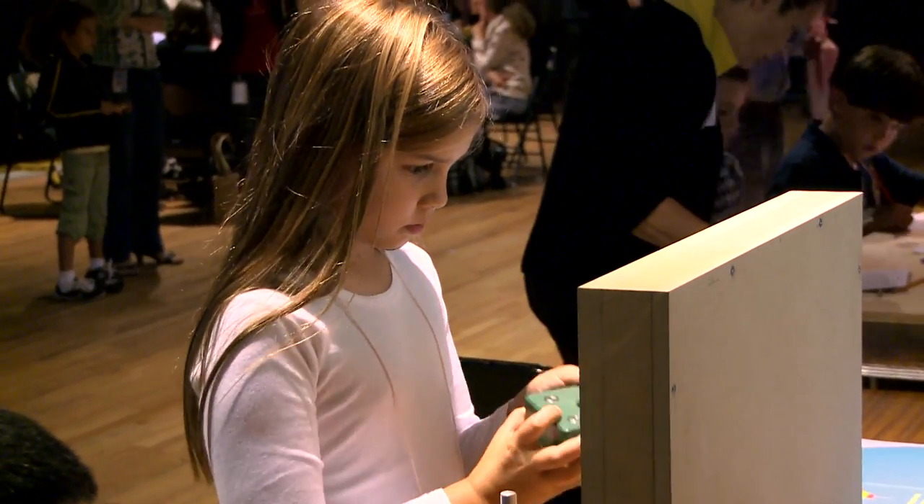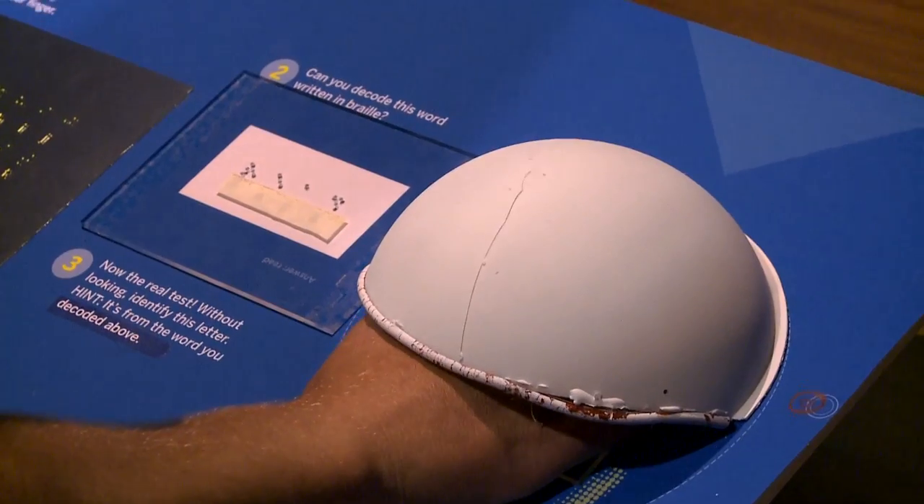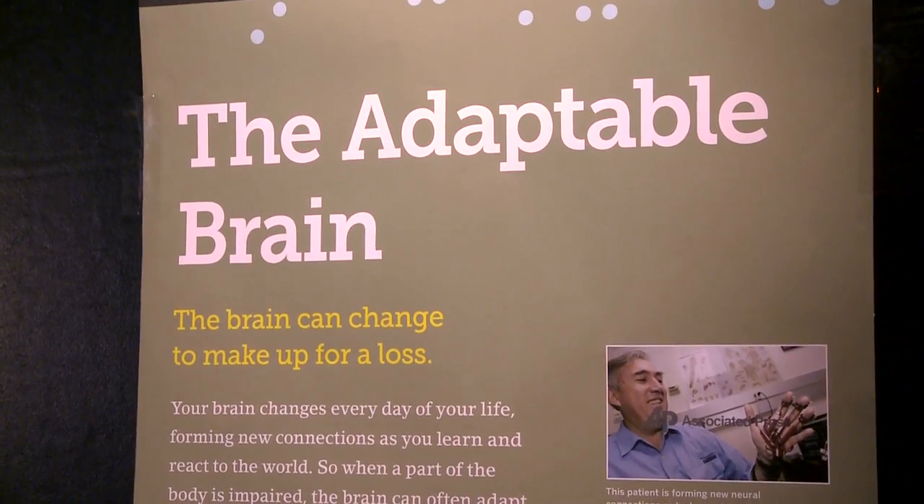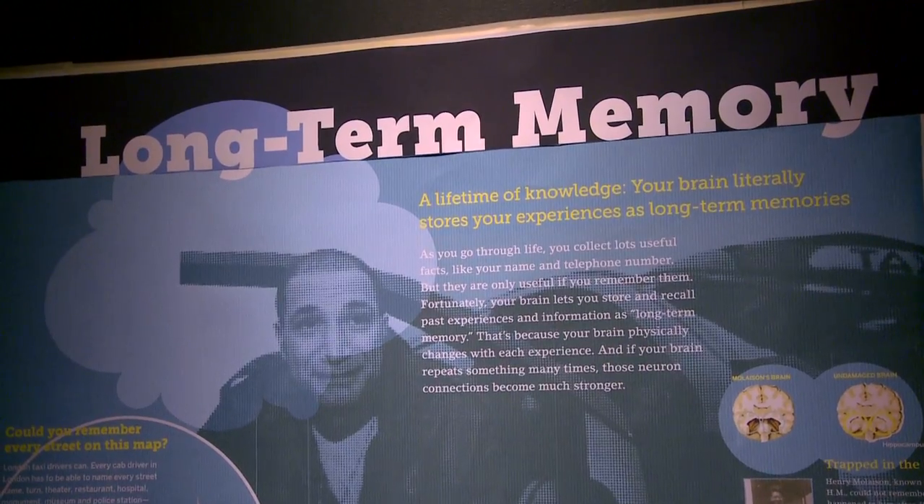When visitors go through the exhibition, they are given opportunities to test their own brain. Your brain is the biggest interactive device that you have in the shell.